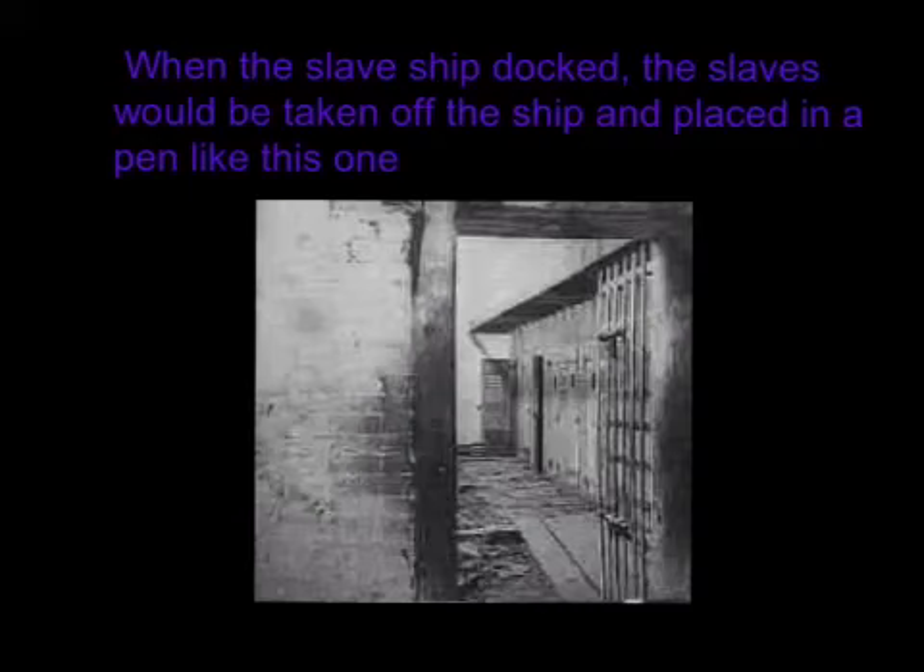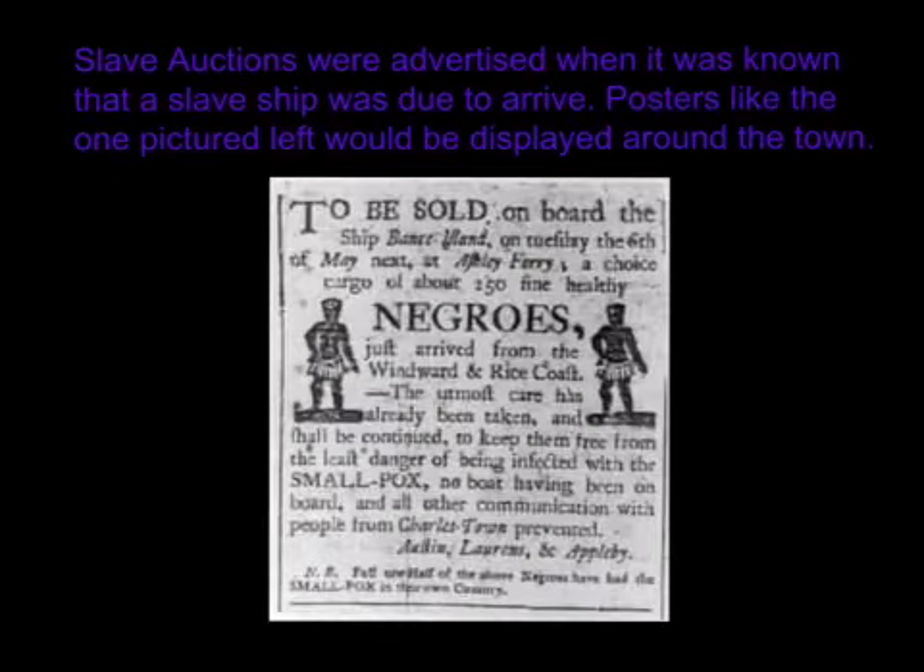When the slave ships stopped, the slaves would be taken off the ship and placed in a pen like this one. They stayed in the pens for days, unless someone came to buy them. Slave auctions were advertised when it was known that the slave ship was due to arrive. Posters, like the one pictured left, would be displayed around town.